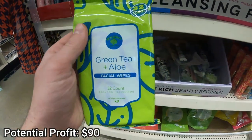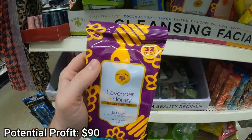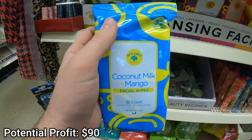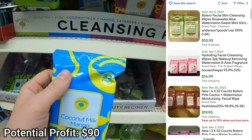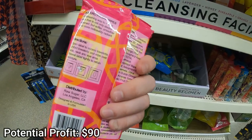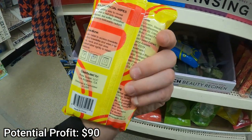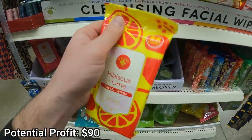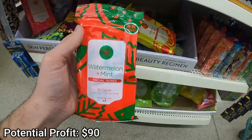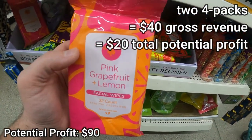These Bolero cleansing facial wipes are a gold mine — they have tons of different scents. I personally use these and love them, which is why I think they sell for so much. They're reliably selling for $5 a piece: four sell for $20, six for $30, ten for $50. Because they're light and small, you can bundle them together. Going with the conservative estimate of selling four for $20, I'll do two four-packs at $20 each — that's $20 total potential profit. This could be a replenishable listing you do in perpetuity.